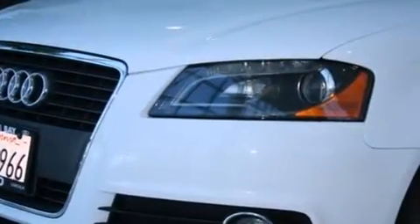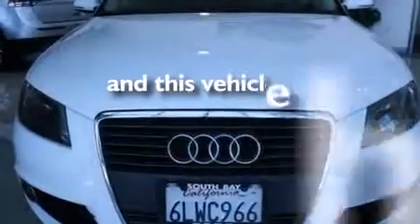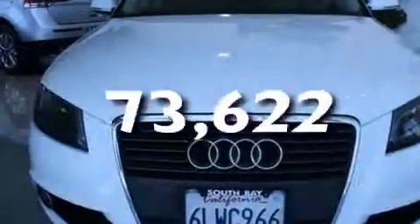Full power accessories. A rear spoiler. An anti-lock braking system. Front fog lights. And this vehicle has less than 74,000 miles.